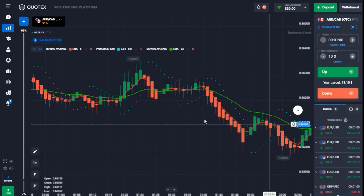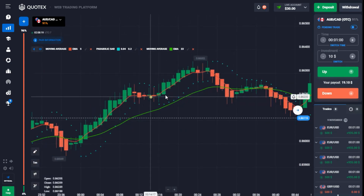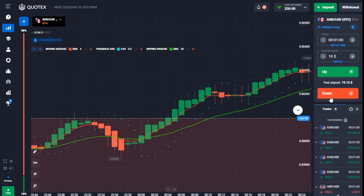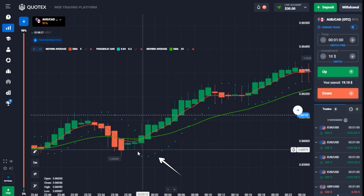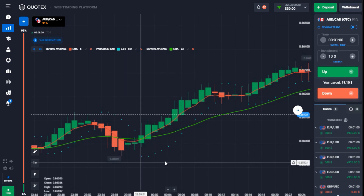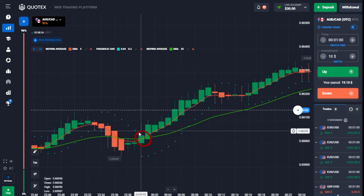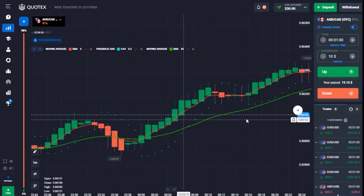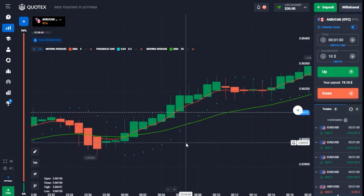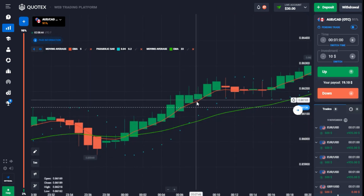The same applies for an uptrend trade. You need the Parabolic SAR below the candlesticks giving you an uptrend confirmation — up to a six-dot maximum. When that happens, make sure both moving averages intersect each other and are both giving an uptrend confirmation before you enter a trade. Always make sure you're taking your trade on a very strong candle.